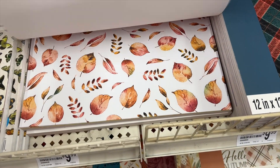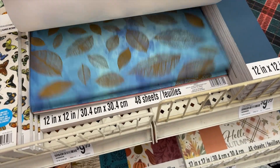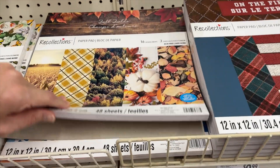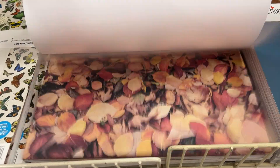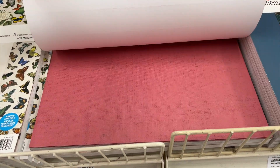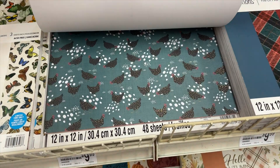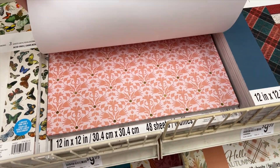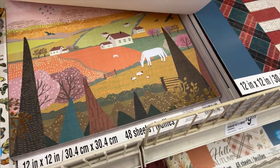I went to check out more paper pads — none of them were on sale, so I couldn't pick up any, but they are beautiful. It's all about fall. There are some gorgeous fall leaves ones — I love that they had several different ones. They have a more realistic one with photograph-style pieces, which would make gorgeous backgrounds for paper projects. They also had one with more of an illustration style and a farmhouse feel, which was really pretty. These gorgeous paper pads are only ten dollars to start with, so that's not too bad, but sales are always good.